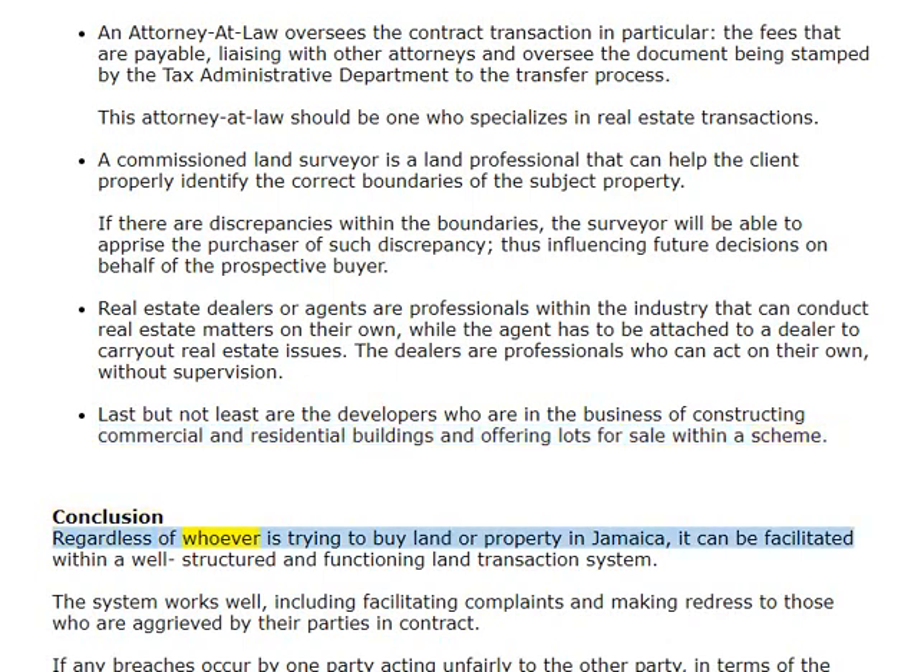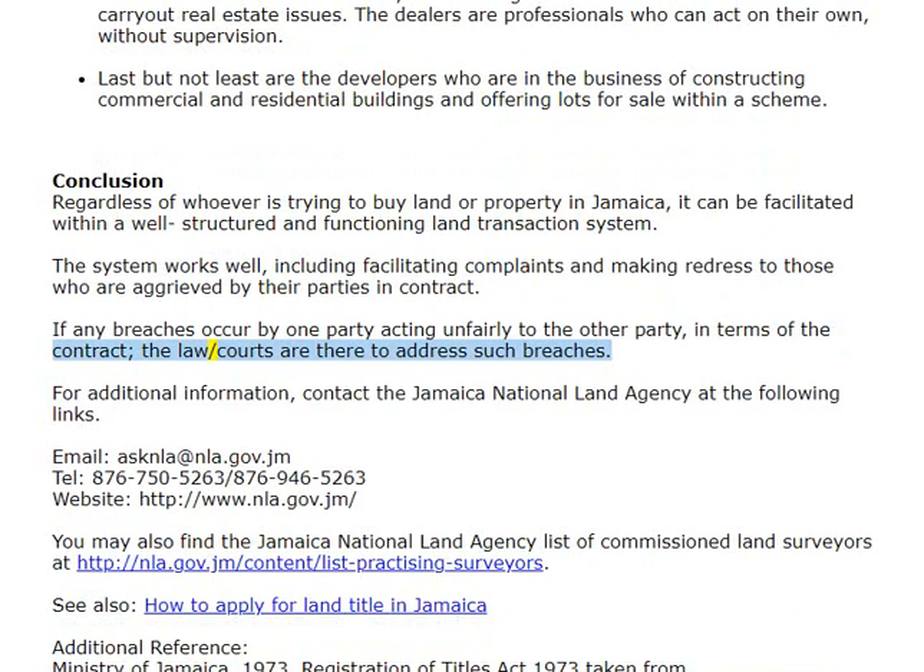Regardless of whoever is trying to buy land or property in Jamaica, it can be facilitated within a well-structured and functioning land transaction system. The system works well, including facilitating complaints and making redress to those who are aggrieved by other parties in contract. If any breaches occur by one party acting unfairly to the other party in terms of the contract, the law and courts are there to address such breaches. For additional information, contact the Jamaica National Land Agency by email at askenlaw@nla.gov.jm.